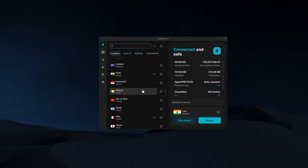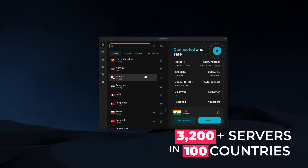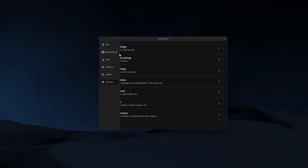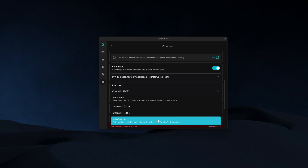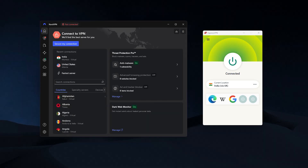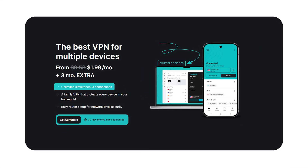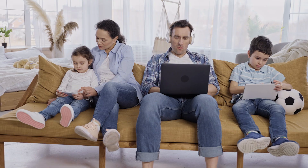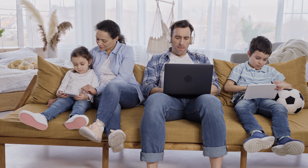Finally, we have Surfshark, which is the best choice if you're after something more affordable but still packed with performance and features. They currently offer over 3,200 servers in 100 countries and also include Indian virtual server options, so getting an Indian IP while keeping your traffic routed through a privacy-friendly country is no issue. Speeds were really solid in my testing thanks to their custom WireGuard-based protocol, and their Everlink technology helps maintain a stable connection even during longer streaming sessions. It's not as fast as Nord and Express, but it's faster than most other options. The main standout is unlimited device support — unlike Nord, which allows up to 10 devices, and Express, which allows up to 14 — so if you're planning to share your account or run it on every device you own, this is the only VPN on this list that allows that.